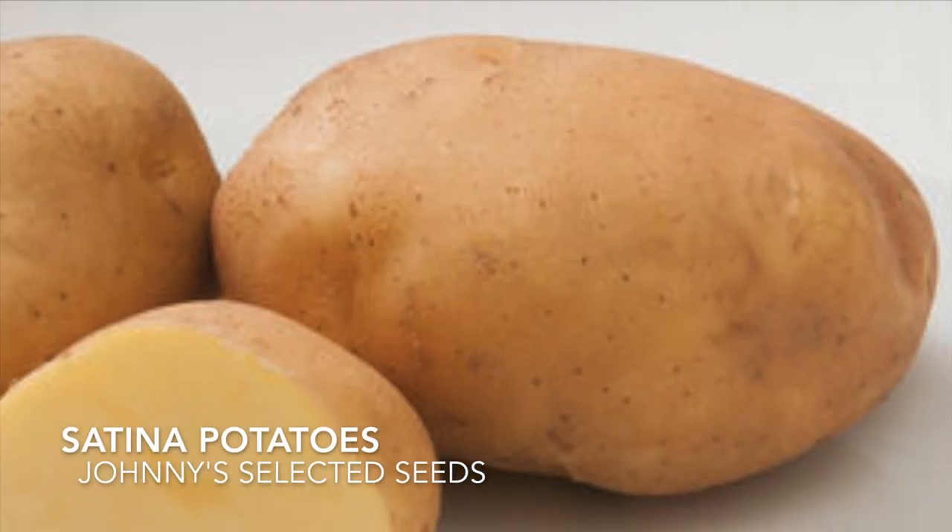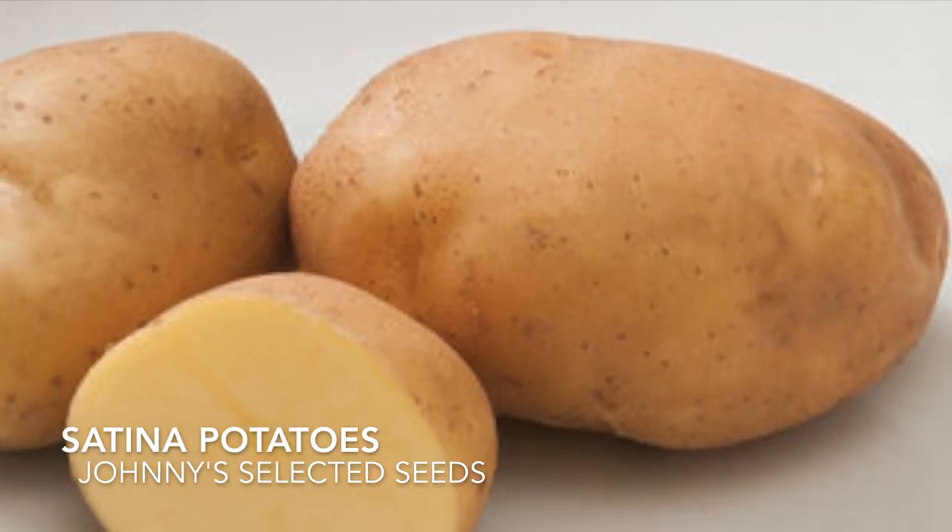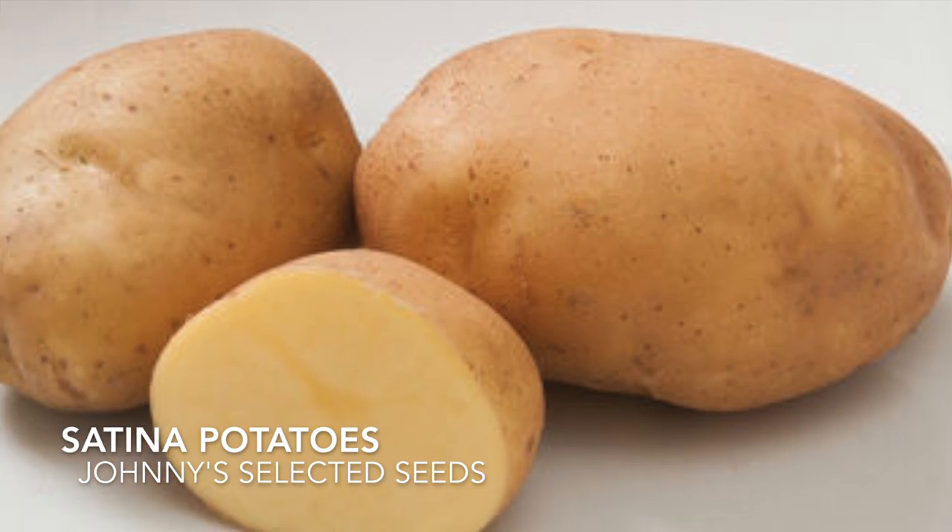This potato is said to have great gourmet flavor and we cannot wait to try it for mashed potatoes.